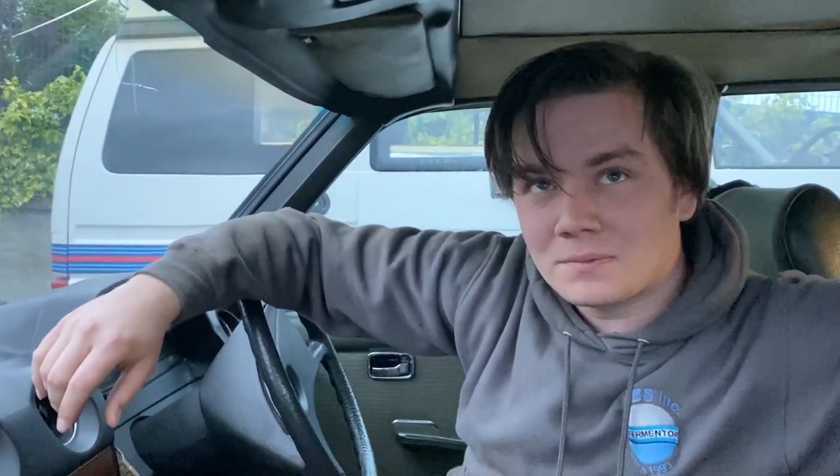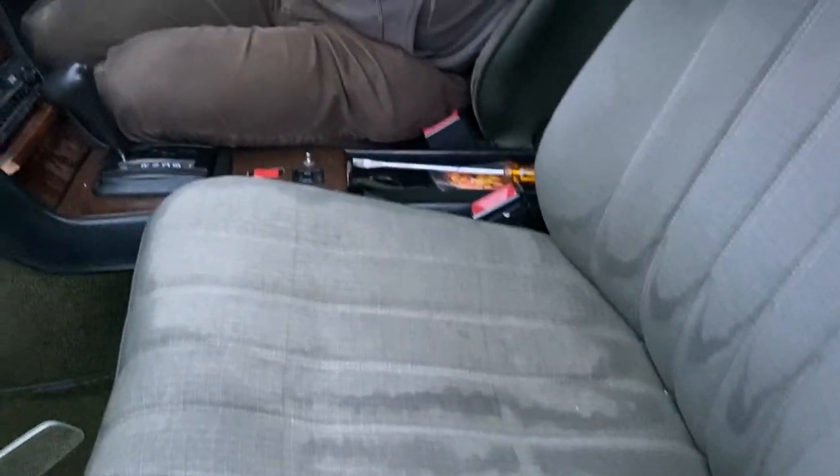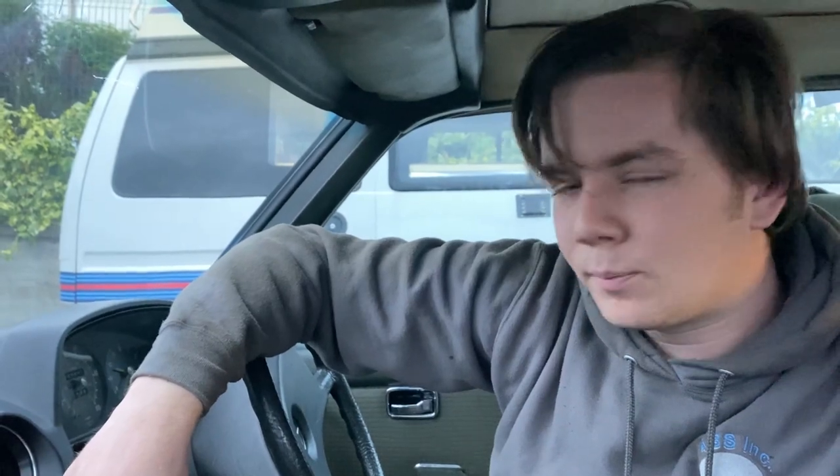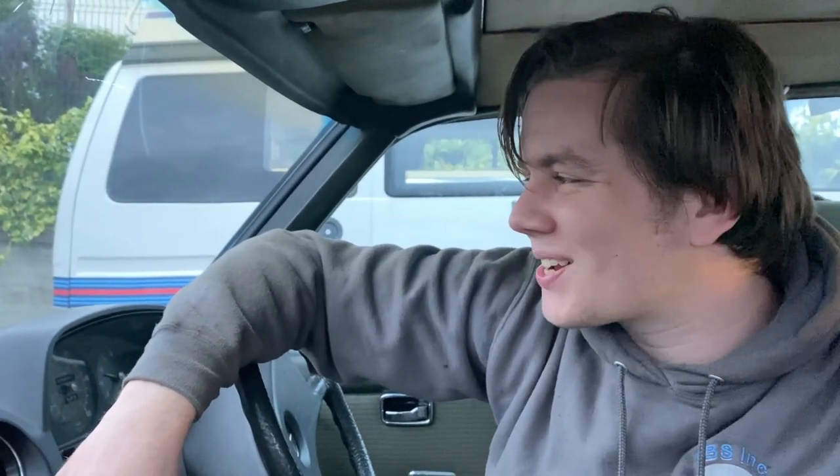We've got some things to sort — it needs a good vacuum, and we've got ourselves a proper valet hoover. We're going to do a video on just how disgusting the seats are. We're also going to put some extra 12-volt sockets in and show you how to wire those — either correctly or just a way that works, probably the latter.